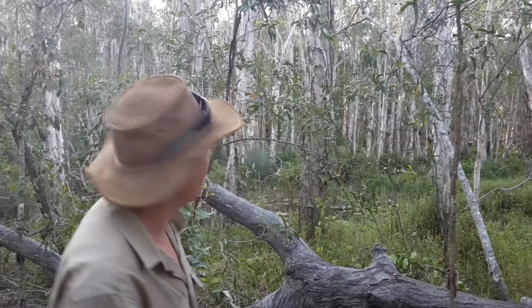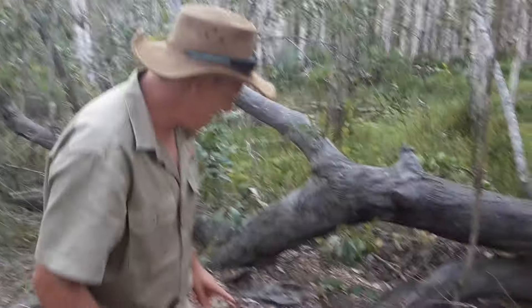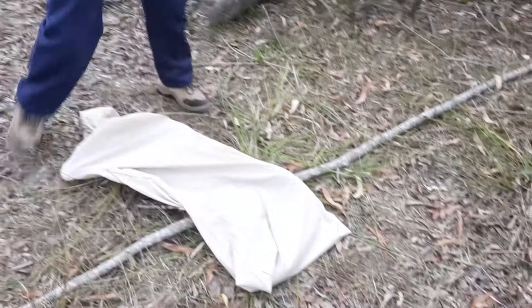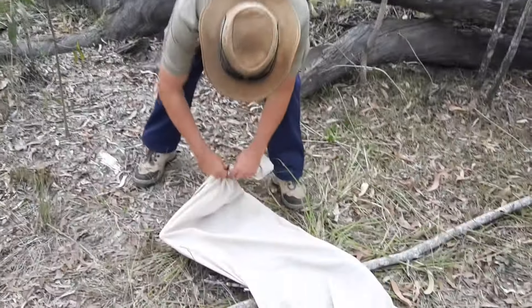Now that we've let our common tree snake go back into his tree — he's up there in the tree there as you can see, very comfortable. Now, the Snakosaurus of Carpet Snakes. This guy is huge. He's not as long as normal for their size but he's definitely got a lot of thickness about him.